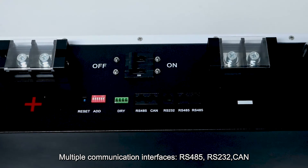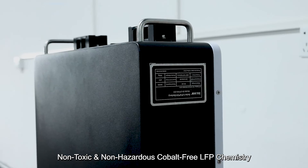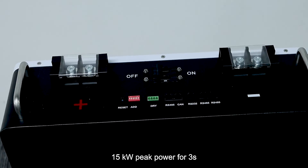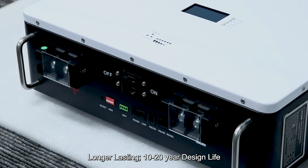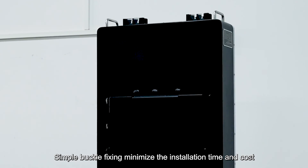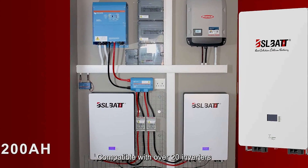Multiple communication interfaces: RS-485, RS-232, CAN. Non-toxic and non-hazardous cobalt-free LFP chemistry. 15kW peak power. Longer-lasting, 10-20 year design life. Simple buckle fixing minimizes installation time and cost. Compatible with over 20 inverters.